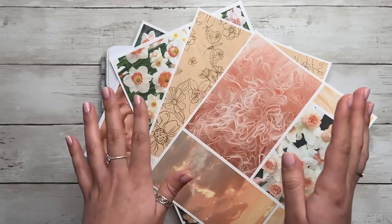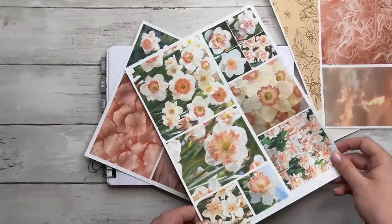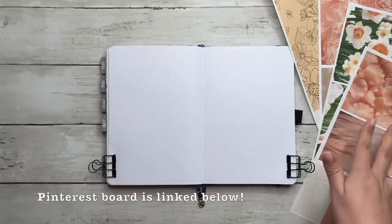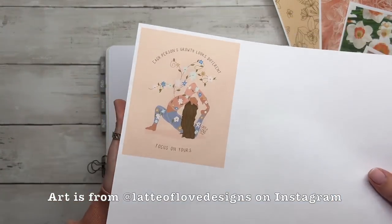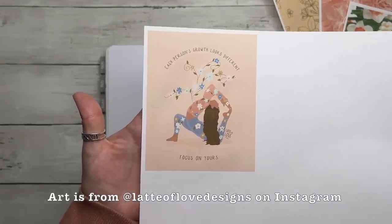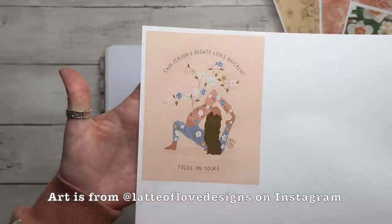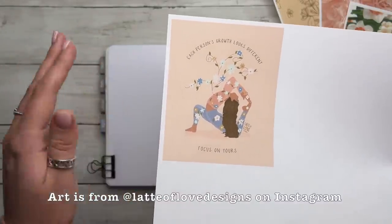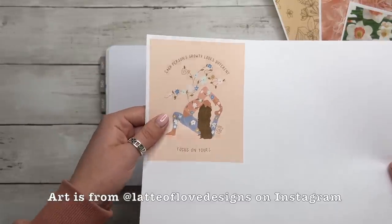This is going to be my first collage style and I'm a little nervous because I usually have a hard time with collages in my journals. I have all these pictures — probably way too big, but I can cut things down or rip them. All pictures are from Pinterest and I'll have my board linked below. I also found a picture on Instagram from Latte of Love that has all the colors I was going for — peachy pinks. It says 'each person's growth looks different, focus on yours,' and 'grow' is my word of the year.